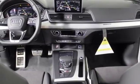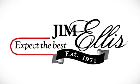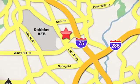Audi forges sophistication and performance into each iconic vehicle. Experience it for yourself today. Contact Jim Ellis Audi of Marietta today or stop on by.